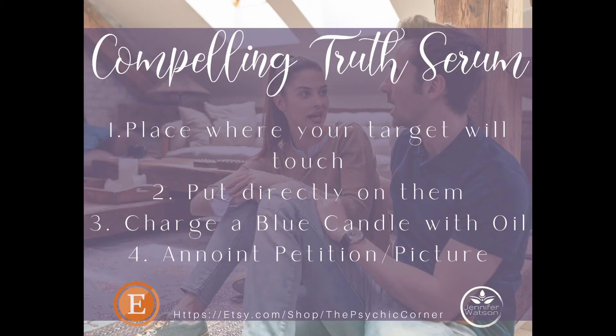One of my most popular oils is the Compelling Truth Serum, and this oil is designed for you to get to the bottom of a situation and get the absolute truth. I've given you four different ways that you can use this oil. One of the best ways is to actually place the oil where your target is going to touch, or you can place it on your hands and touch them. You can get creative, especially if this is someone you're in constant contact with.